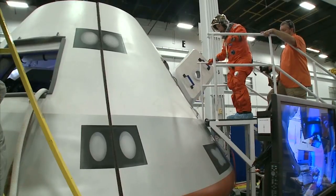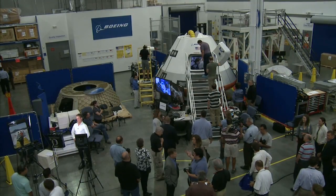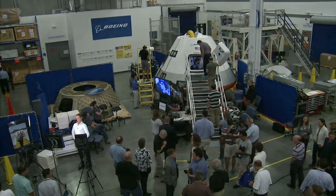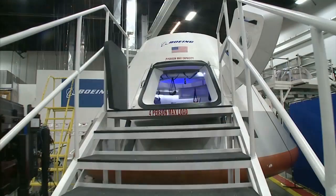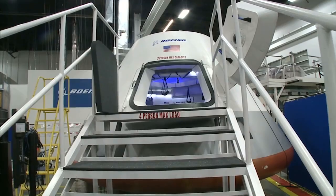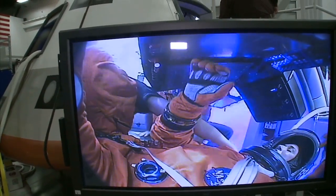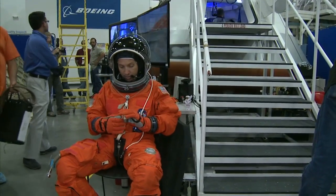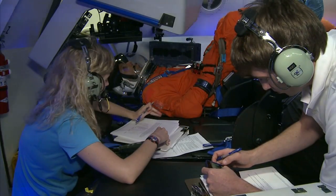Spacecraft being considered for future missions also took major steps in development. The Boeing Company showed a possible path to future spaceflight when it unveiled a full-scale model of the CST-100. The company is developing the design in partnership with NASA's Commercial Crew Program based at Kennedy. Astronauts climbed inside the model to evaluate its design and suggest improvements.